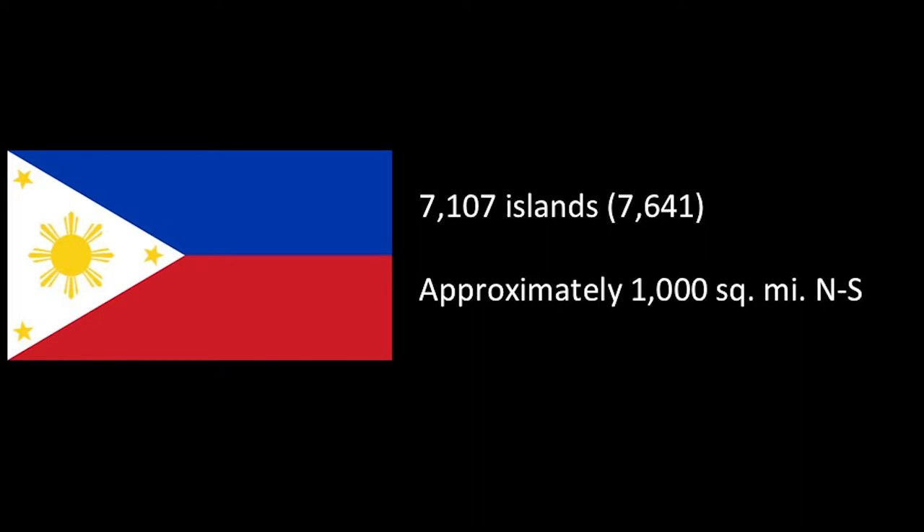The Philippines is home to 7,107 islands, but the number actually fluctuates, and so it's really much closer to a recent count of 7,641 islands. The reason for this is that sometimes the islands submerge because of climate change, or they discover new islands, or they could be taken from us. Approximately, it is 1,000 square miles from north to south. The land surface is 114,830 square miles.